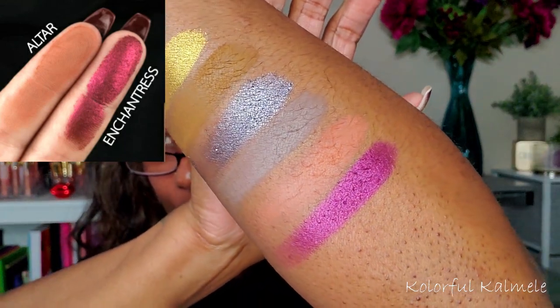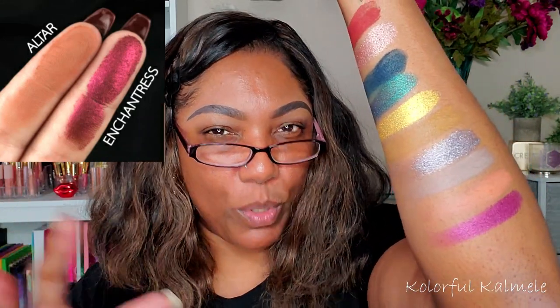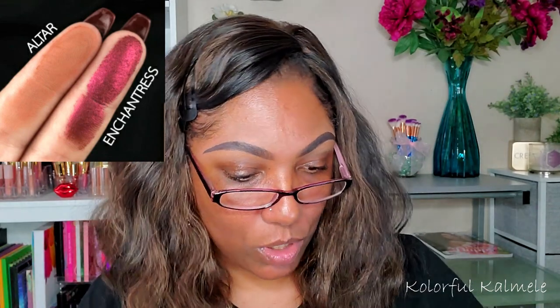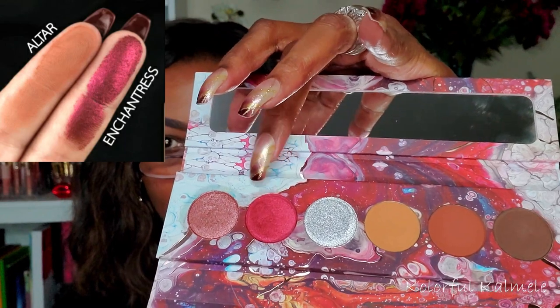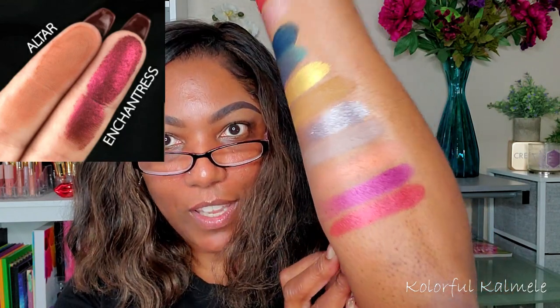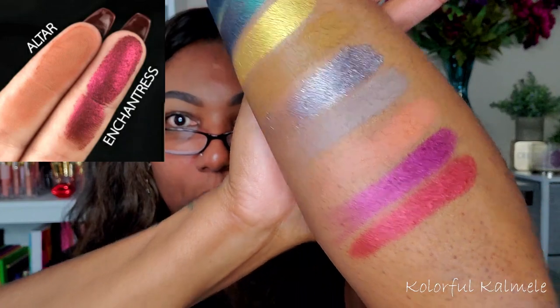After I swatched that and saw how much it pulls more magenta — kind of purpley — I thought of another color that might be a closer match. Even though it's not a single and I want to use all singles, this is in my Kaleidos Futurism 2 Cyber Bronze palette. I'm going to swatch this red shade because I think it might be a closer match — not as purpley, more on the red side. Yeah, that's definitely more on the red side, so that might be a better color match, even if not as vibrant or shiny.